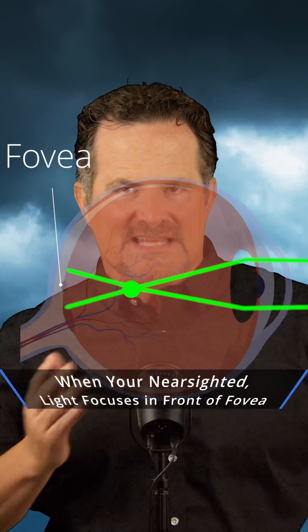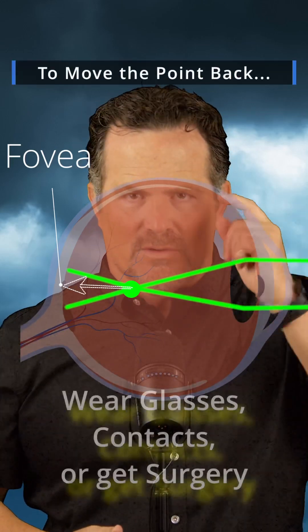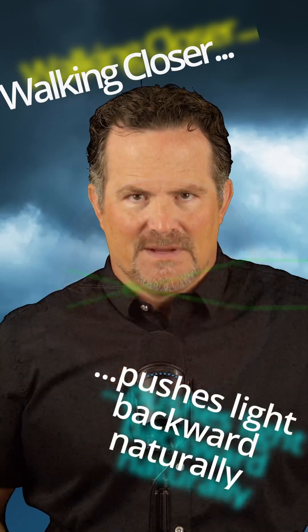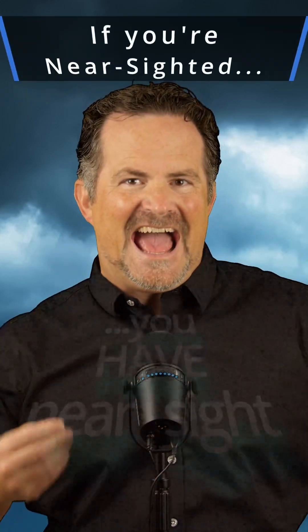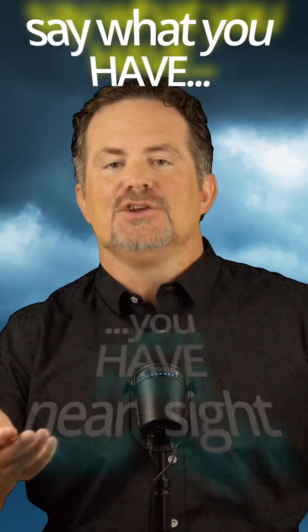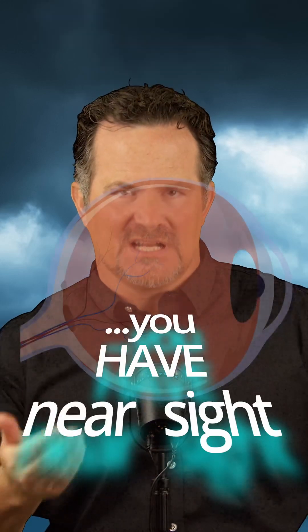In order to get that point back, you can't do anything other than wear glasses or contacts, have refractive surgery, or walk close enough that you can finally see the object you're looking at. And that's why we say you're nearsighted — nearsighted people see up close.